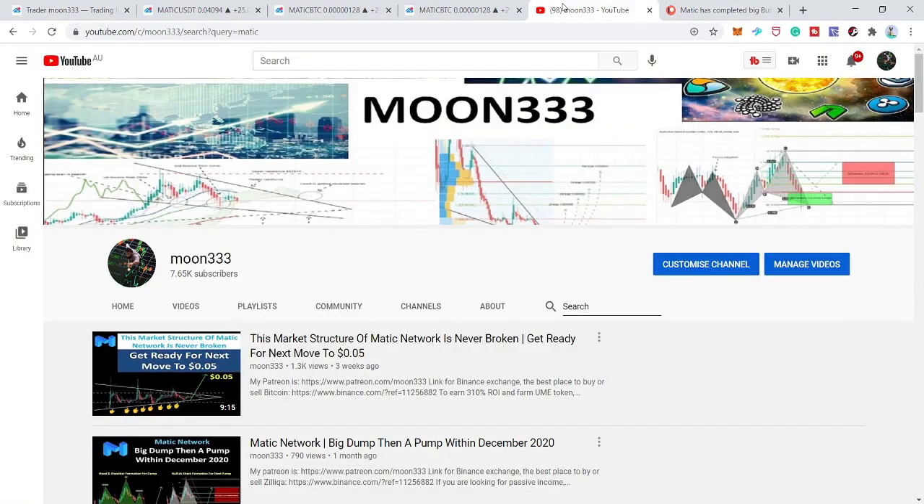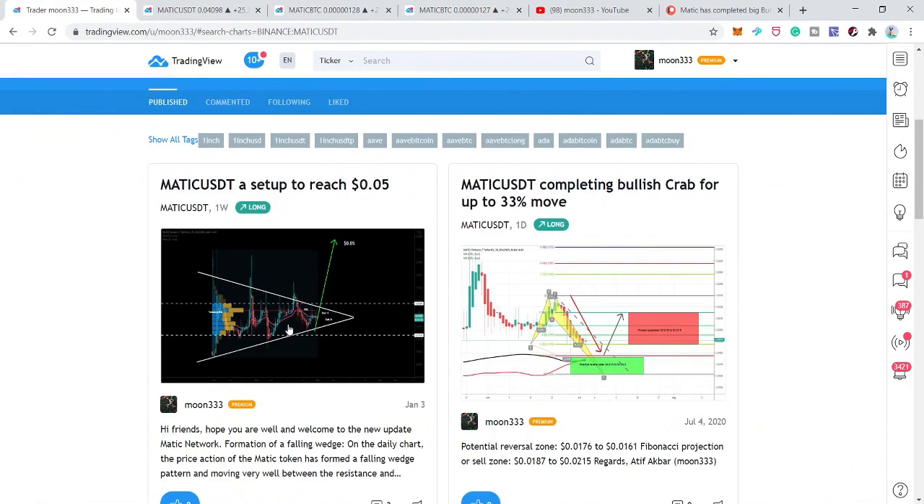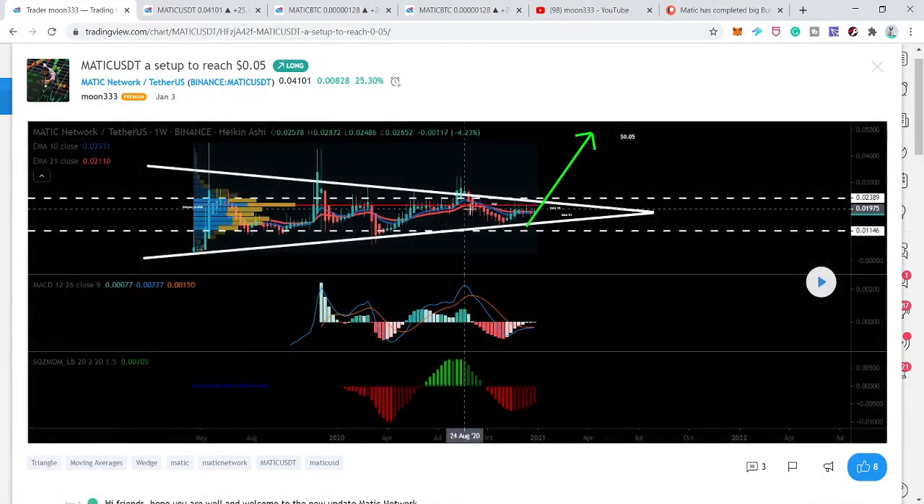I'd like to show you my previous idea first. This was the idea I shared almost three weeks ago — the price line was moving in a symmetrical triangle. The MACD indicator was turning bullish, the momentum indicator was also turning bullish, and the volume profile was showing the point of control moving above the resistance. Traders' interest was even above this resistance of the triangle, so I told you the price action could break out and reach up to five cents.